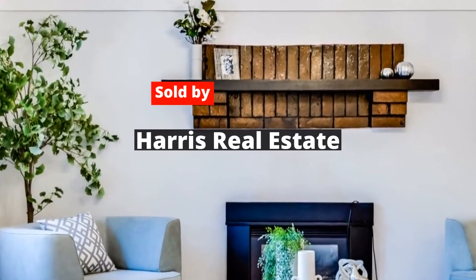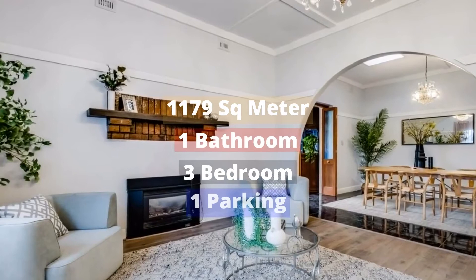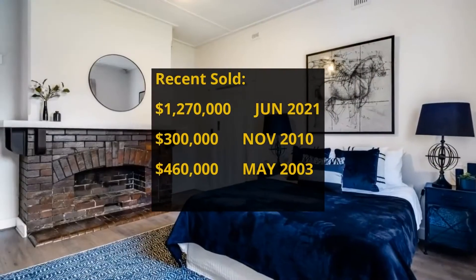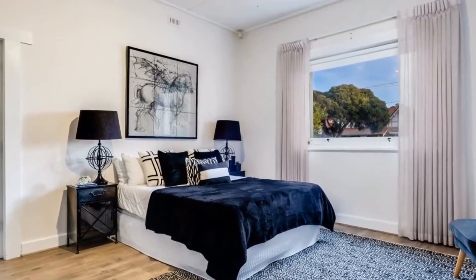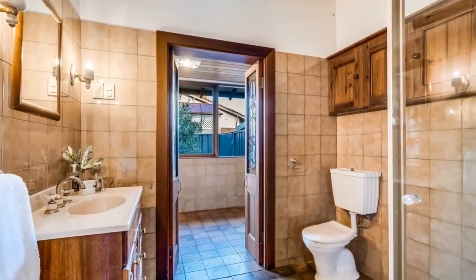This house has 1,179 square meter land, 3 bedrooms, 1 bathroom and 1 parking spot. It was bought for $300,000 in November 2010. It made around $970,000 profit.